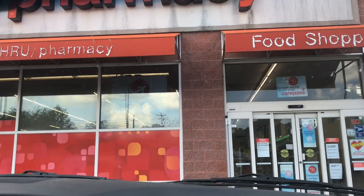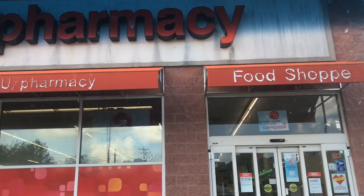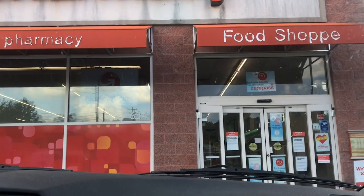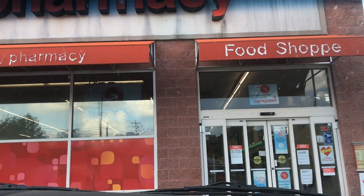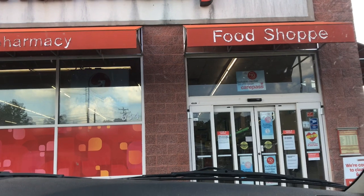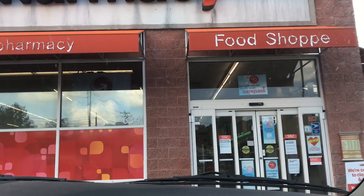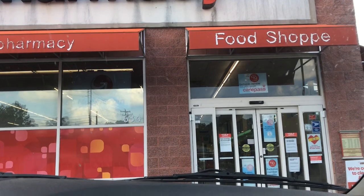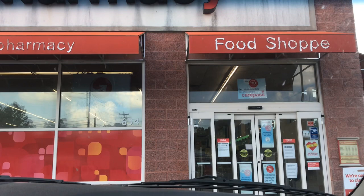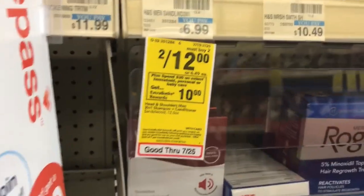Hey friends, welcome back to my channel! I am at CVS — I'm actually here because the doctor told me I'm supposed to do some walking to help with labor, so why not get some good transactions while I'm at it? I'm only going to do probably two transactions. Let's go inside and get some good deals.